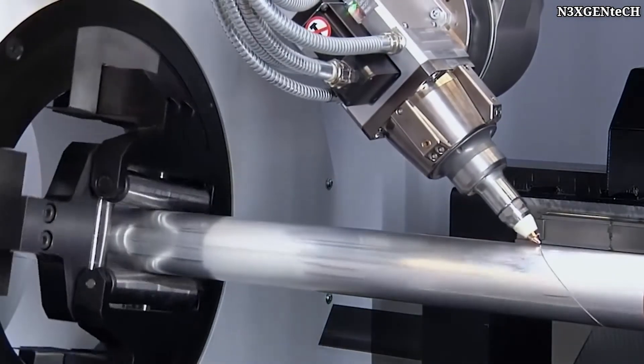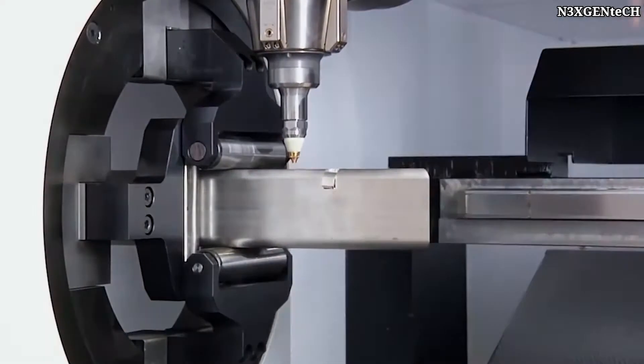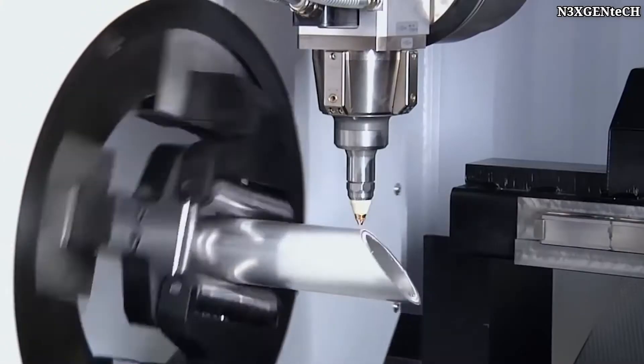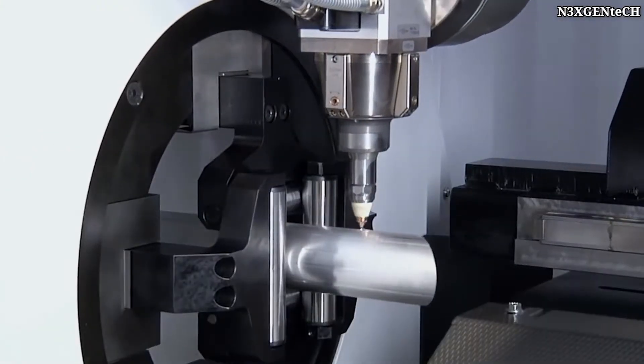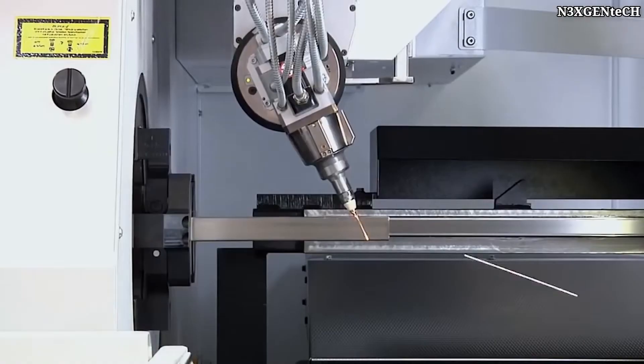It should be noted that the machine is equipped with an intelligent system in order to produce profiles more quickly, even with complex geometries. In addition, the machine is designed in such a way that a single cutting head can cut materials of different types and thicknesses.